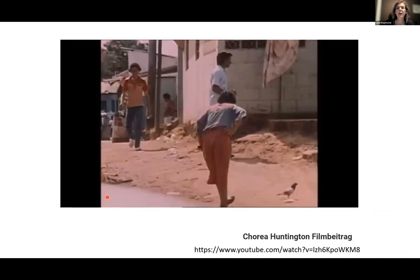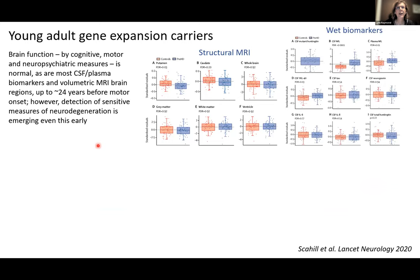A landmark study published in 2020 from Sarah Tabrizi's group in the UK looked at a cohort of young adult gene expansion carriers who, by all clinical measures — cognitive, motor, neuropsychiatric — appeared normal, and were on average about 24 years before estimated motor onset (predicted by CAG repeat and current age). Most CSF, protein, and plasma biomarkers were normal, as was volumetric MRI, except for putamen which showed a significant 4% reduction, and an elevation of neurofilament light chain in CSF and plasma.